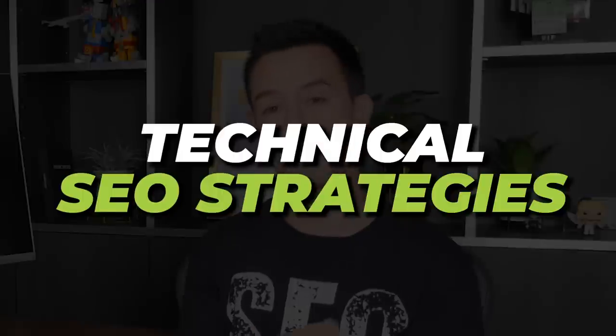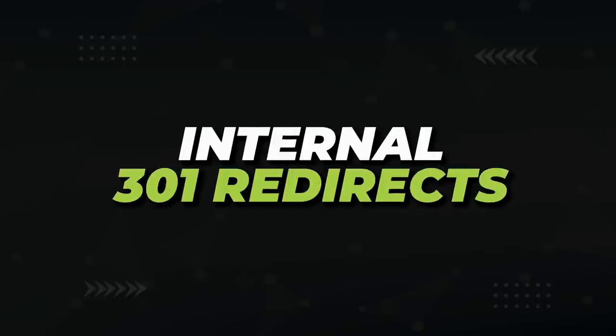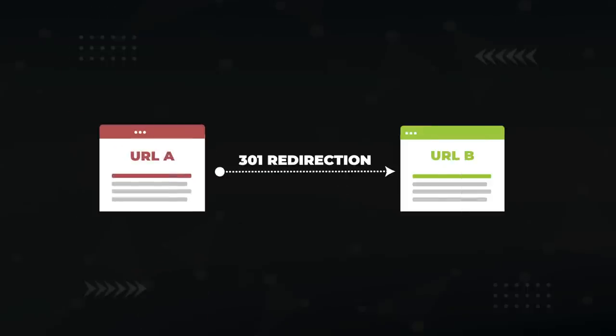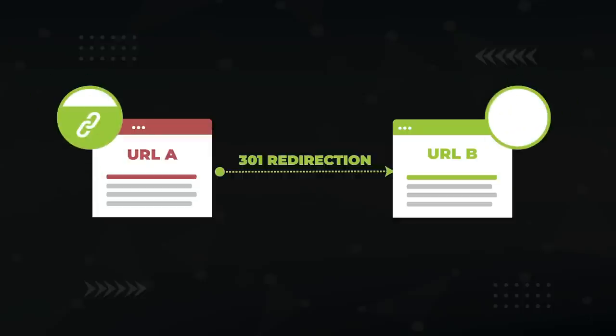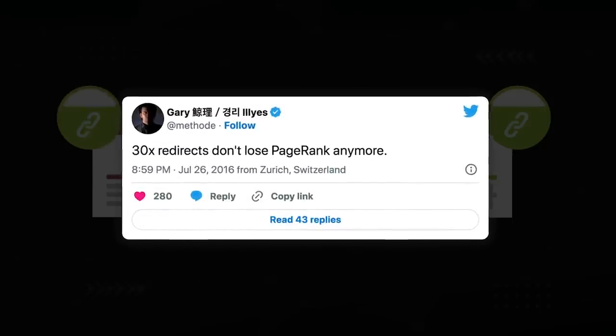Next, we get into some technical SEO strategies. I love fixing technical SEO issues because they're quick and give huge results when fixed. The first technical SEO issue the client faced was with internal 301 redirects. If you've ever had to change the URL of an article, you've created a 301 redirect — it tells Google that content has moved from URL A to URL B. A 301 is super handy because it passes all the page rank, backlink love, and link juice from URL A to URL B, and it's 100% efficient according to Gary from Google.